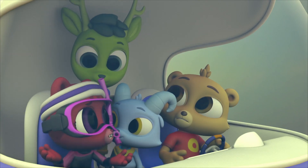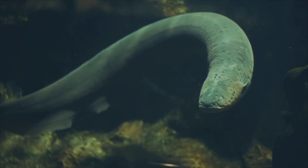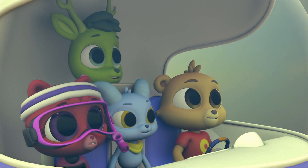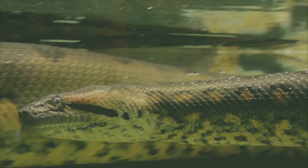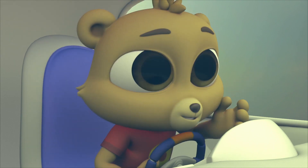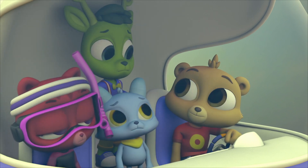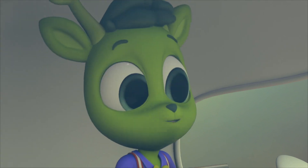An eel that's electric? Seriously? How is that even possible? Electric eels have special body parts that make electricity. They need this to help them hunt prey and defend themselves. Oh no, there's another one! That's not an eel — that's a snake. A ginormous snake. Anacondas do live down here. They're the biggest snakes in the world. They can grow to be as long as a school bus.